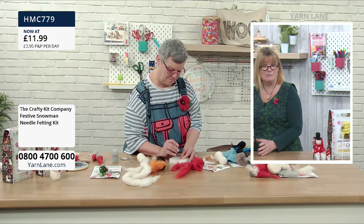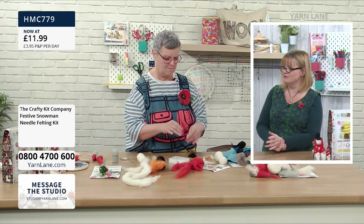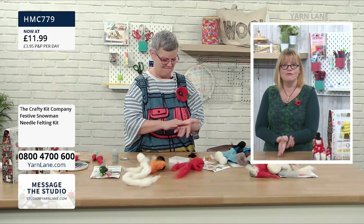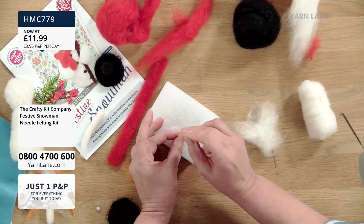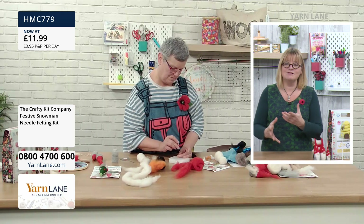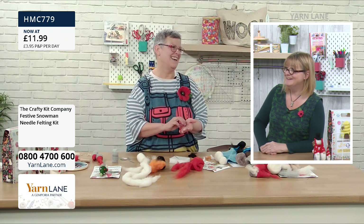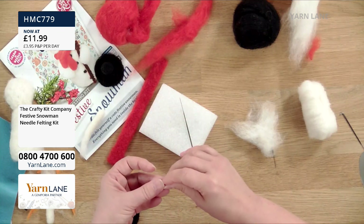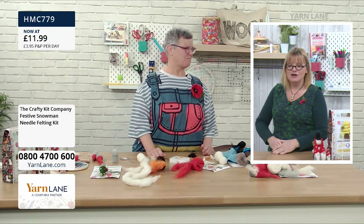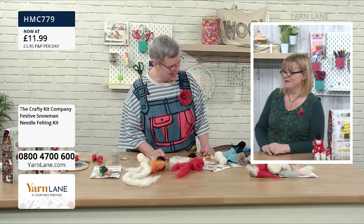Just because you do one craft doesn't mean you won't like others. You might know people who'd love to try something new. Anyone who talks about mindfulness and living in the moment — if you craft you're already doing it. You don't need an app. If you're a crafter you're incredibly in the moment already.